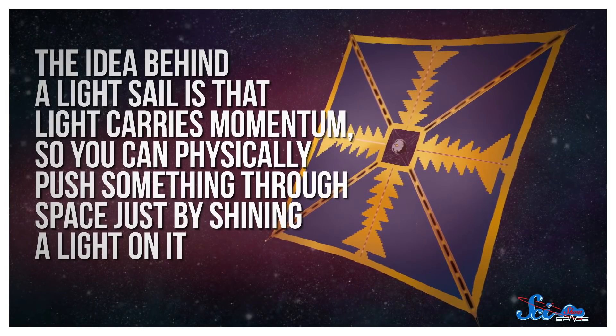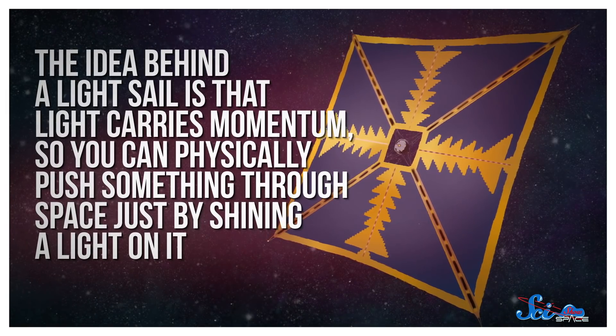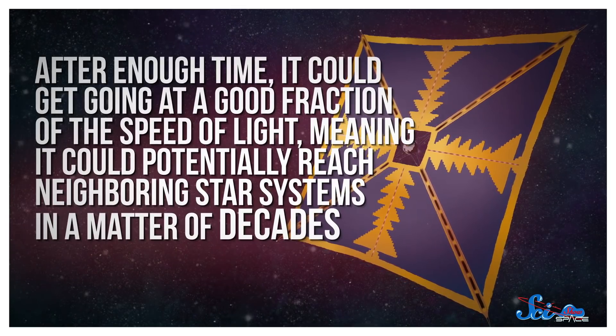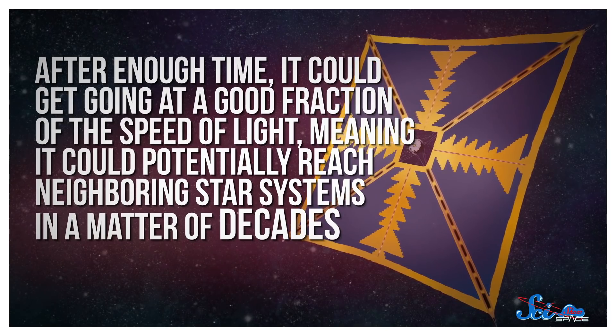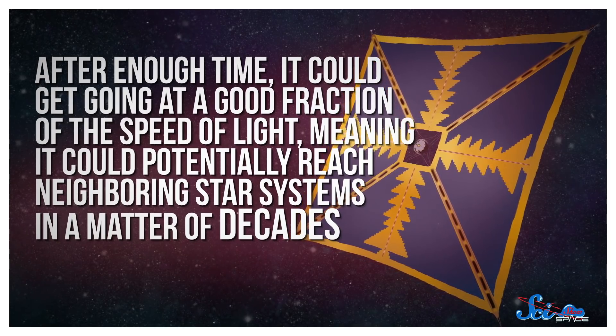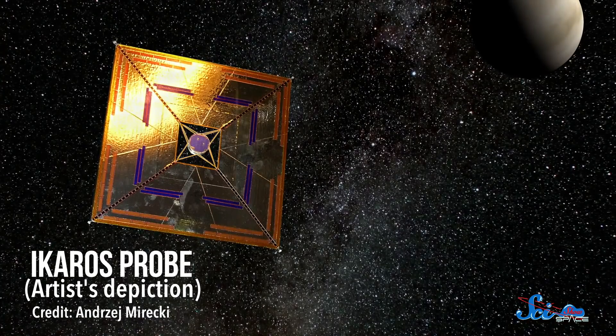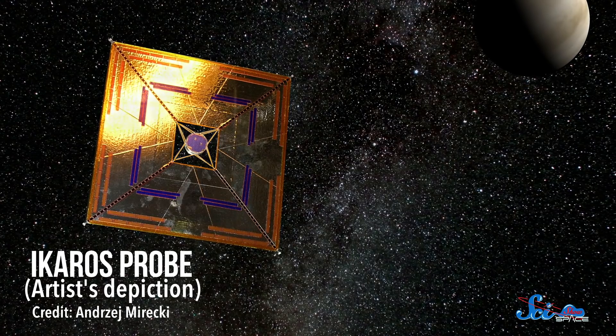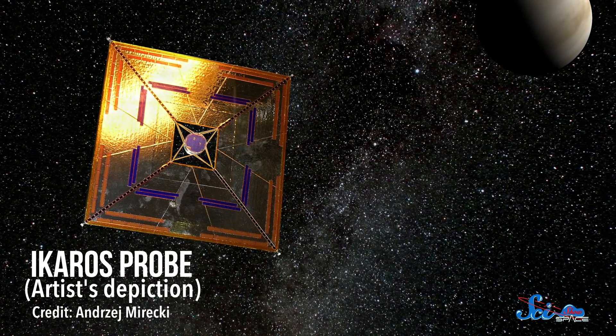The idea behind a light sail is that light carries momentum, so you can physically push something through space just by shining a light on it. After enough time, it could get going at a fraction of the speed of light, meaning it could potentially reach neighboring star systems in a matter of decades, as opposed to the tens of thousands of years it would take for a conventional probe. We've launched a few successful light sails already as proofs of concept, but those use sunlight, which just isn't powerful enough to get a sail going any significant speed. But the authors of this recent paper investigated what it would take to make a light sail that could reach another star.